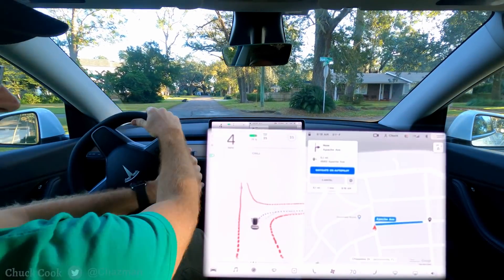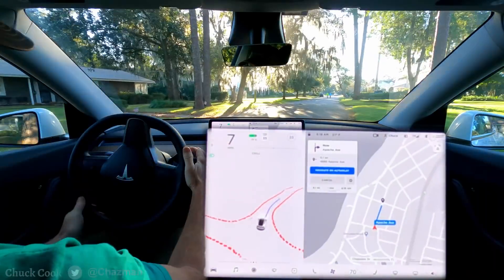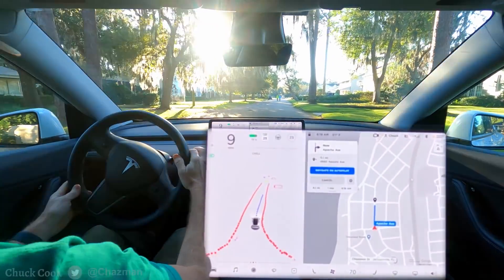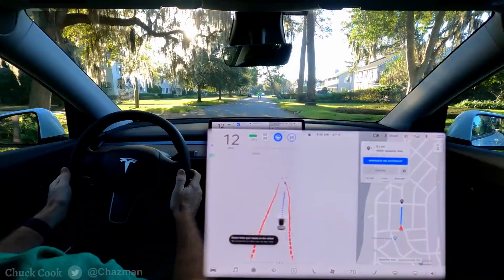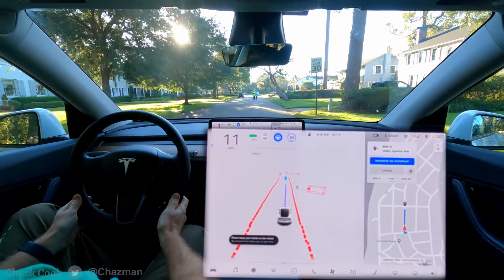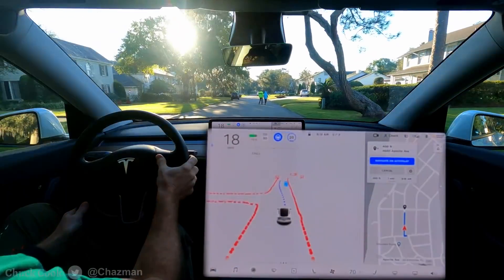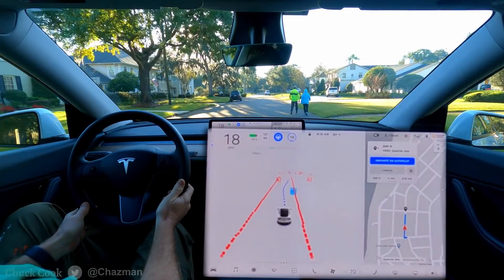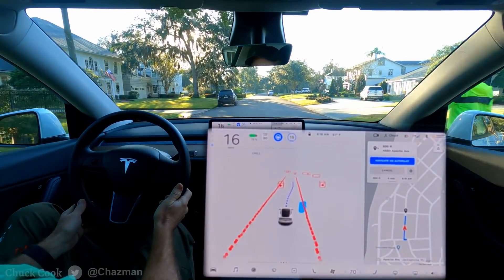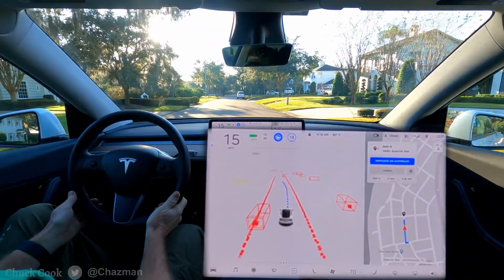Today I'm going to try to get some footage with Full Self-Driving engaged with pedestrians on residential streets. We've got a pair up ahead actually walking in the middle of the road. Ensuring it's going slow enough, they walk to the side and FSD did a pretty good job giving them some room.